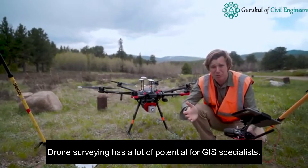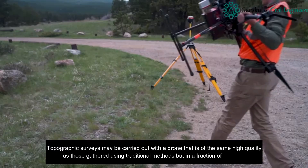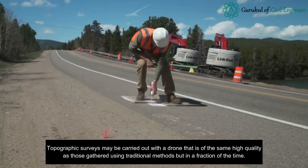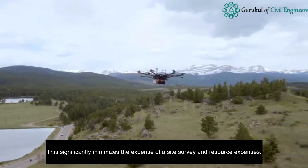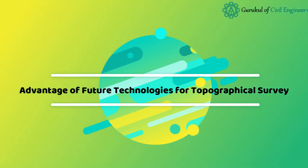Drone survey for 3D ortho-mosaic mapping: drone surveying has a lot of potential for GIS specialists. Topographic surveys may be carried out with a drone at the same high quality as those gathered using traditional methods, but in a fraction of the time. This significantly minimizes the expense of site surveys and resource costs.